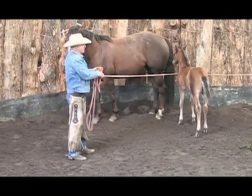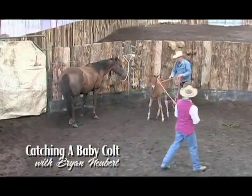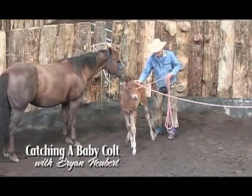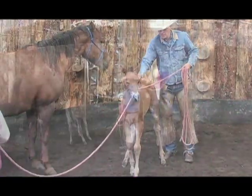You never get a second chance at a first impression. Handling a young colt still on his mother can be nerve-wracking. Complicating the desire for your colt to have a good first impression is the very real fact that when handling babies, it's easy to get them into trouble and hurt, no matter how good your intentions.